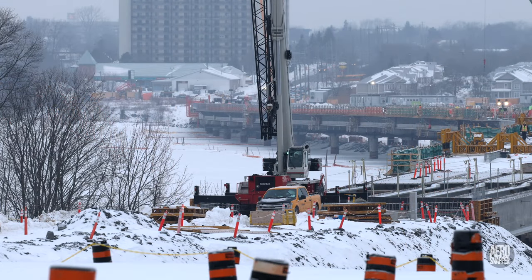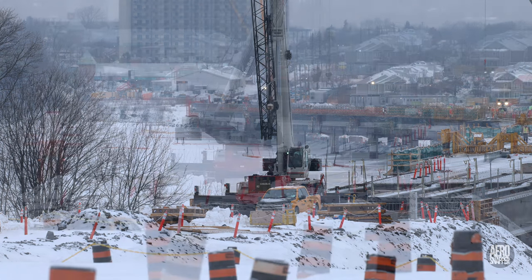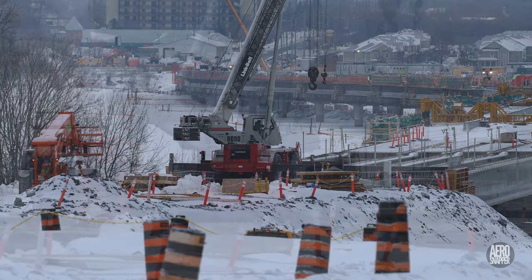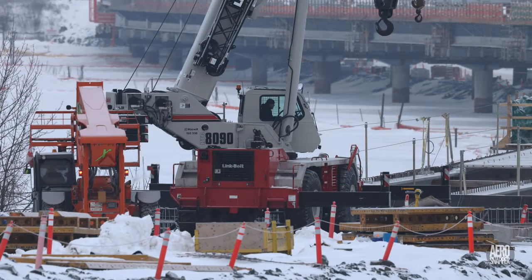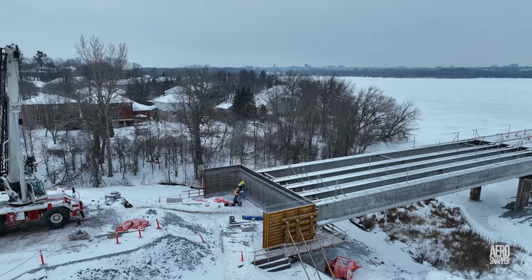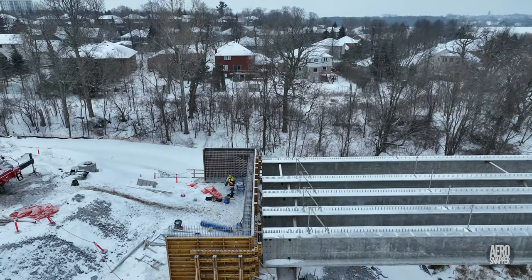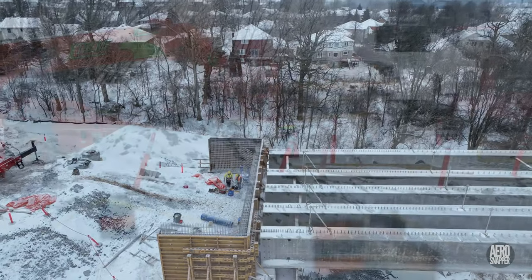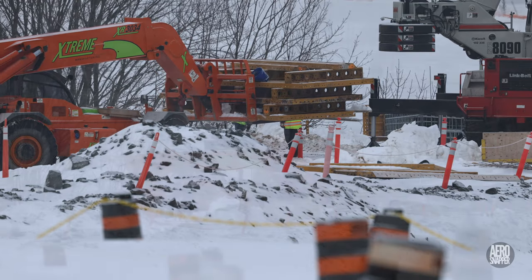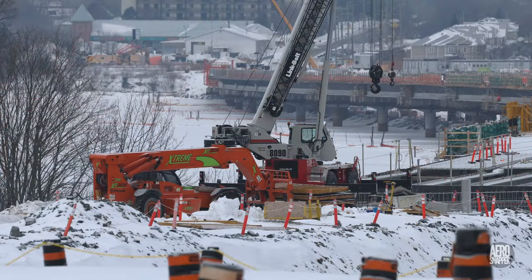Monday at the east abutment was a cold, snowy, overcast day. But despite the conditions, preparations continued to install the concrete forms on the abutment. The careful pre-positioning of forms is critical to a safe and efficient lift.